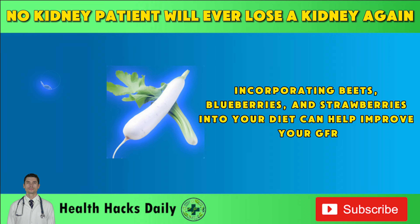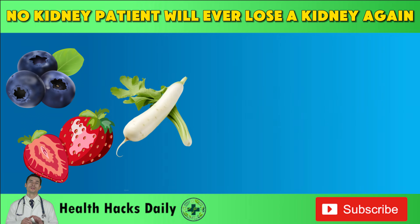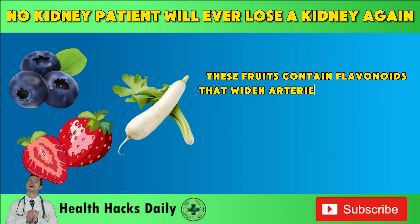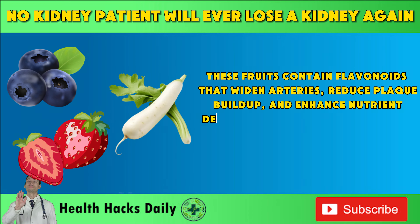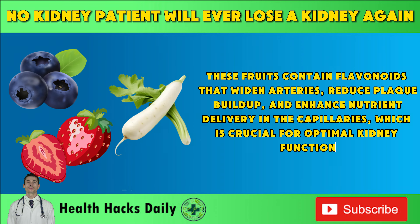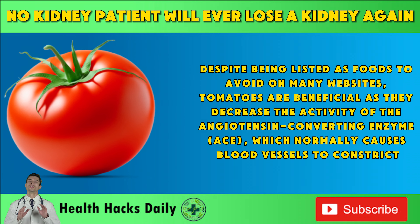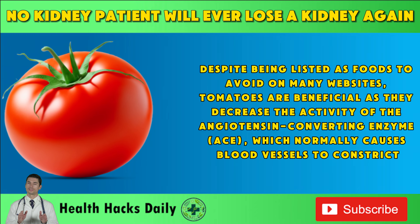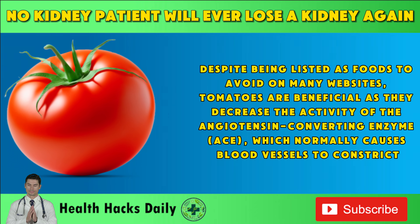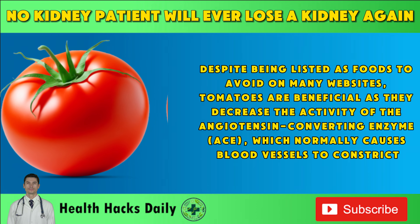Incorporating beets, blueberries, and strawberries into your diet can help improve your GFR. These fruits contain flavonoids that widen arteries, reduce plaque buildup, and enhance nutrient delivery in the capillaries, which is crucial for optimal kidney function. Despite being listed as foods to avoid on many websites, tomatoes are beneficial as they decrease the activity of the angiotensin-converting enzyme, ACE, which normally causes blood vessels to constrict.